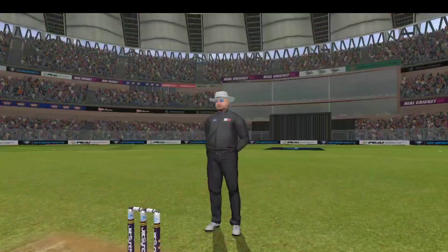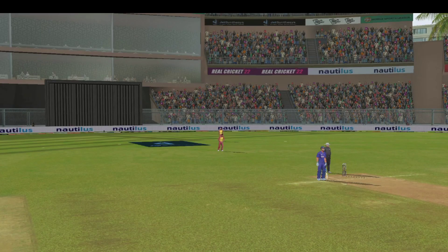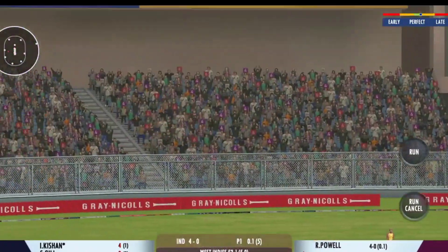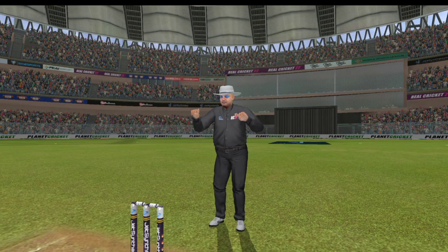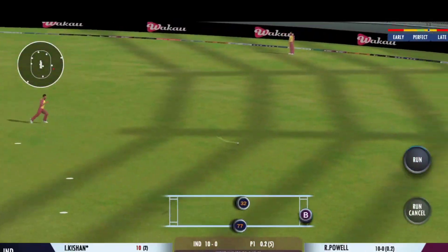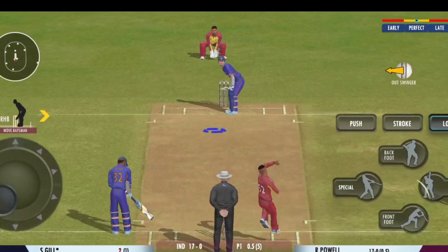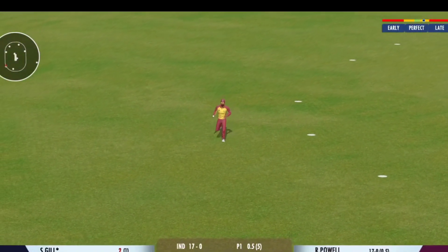Shot! Lovely shot right from the middle of the bat. He's clubbed that for a six — that's a great hit! That struck beautifully — terrific shot that.